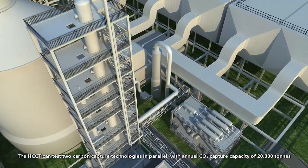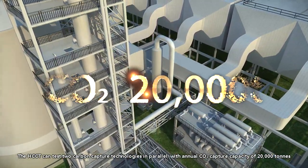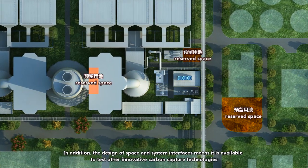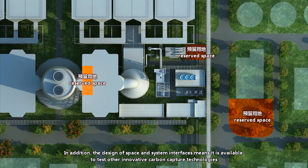The HCCT can test two carbon capture technologies in parallel, with an annual carbon dioxide capture capacity of 20,000 tons. In addition, the design of space and system interfaces means it is available to test other innovative carbon capture technologies.